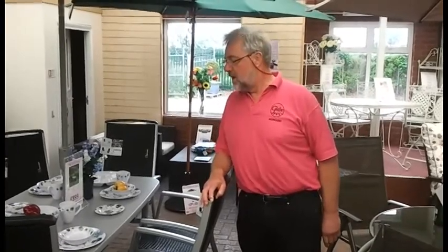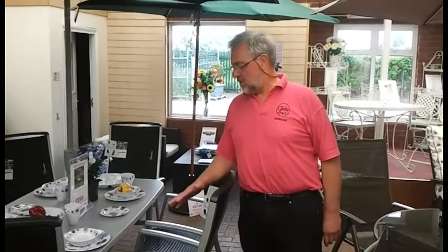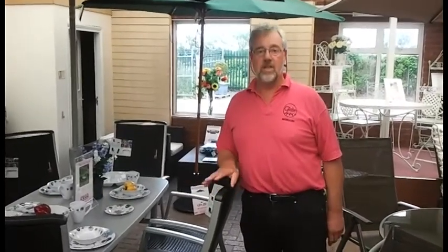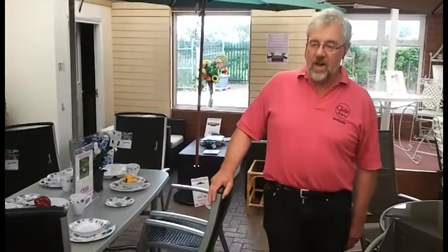Our prime objective here is for low maintenance garden furniture. To my right, a nice modern set — extruded aluminium, textile lean, completely no maintenance. It's an excellent type of product and we have many of these on show here today. The prices start at somewhere in the region of £200 and go up to £1,000.